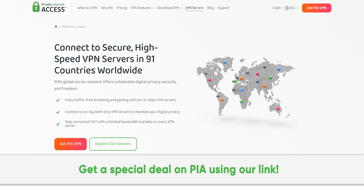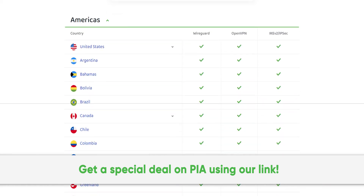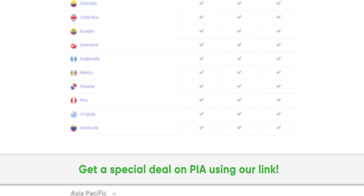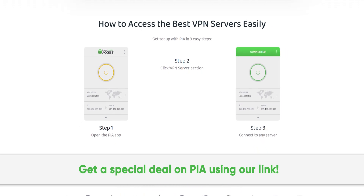Thanks to Private Internet Access for sponsoring this video. We've been using their secure high-speed VPN for years, and you can too. Get a special exclusive deal by going to pia.com/psucircuit.